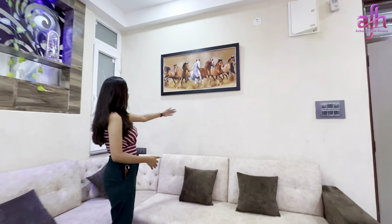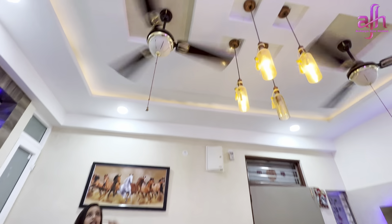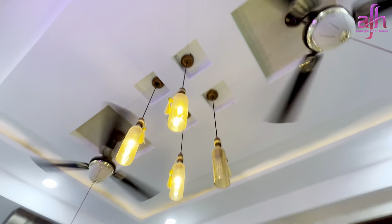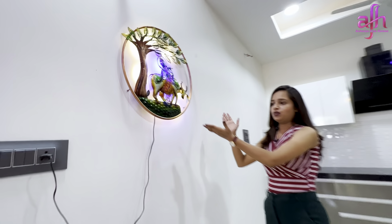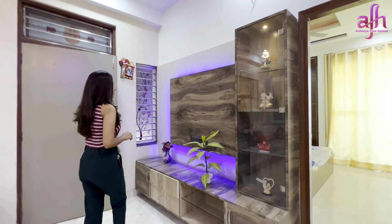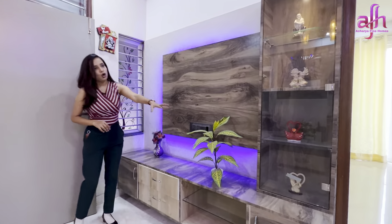You can fit a 6-7 seat sofa with a center table. There is a side wall with wallpaper work. You can find a false ceiling design with fancy lamps and a fancy fan. On the side wall there is some metal artwork decoration, and there is an AC fitting. For entertainment, you can find an LED panel with full wooden work, theme lights, and proper storage.